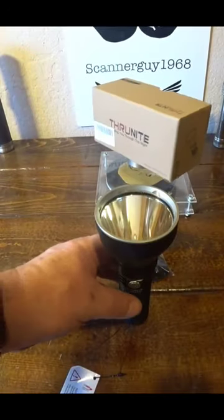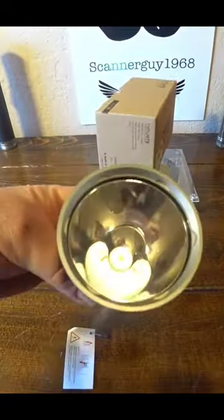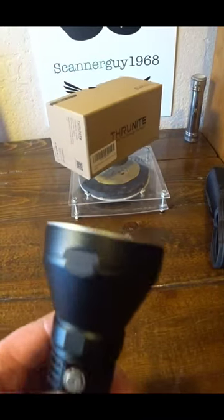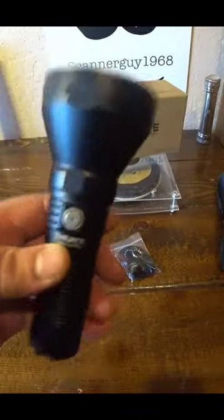As you saw there, this is a wicked thrower flashlight — a thousand and five meters of throw out of this thing. On the lowest mode it actually shines far, and that's because of that SFT70 emitter in it.